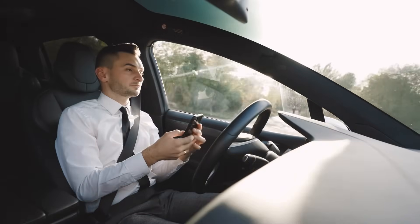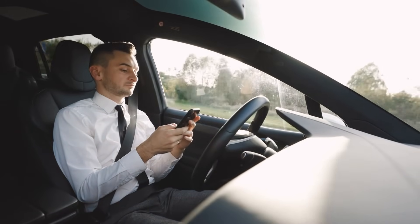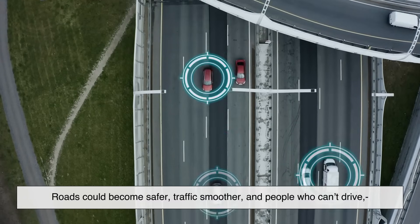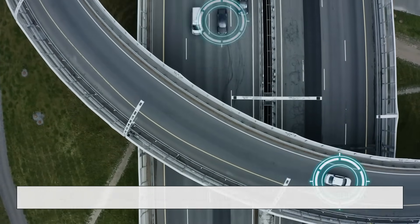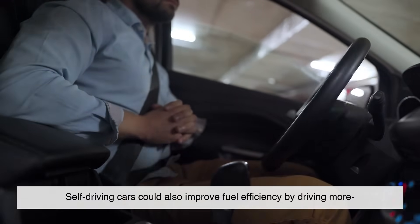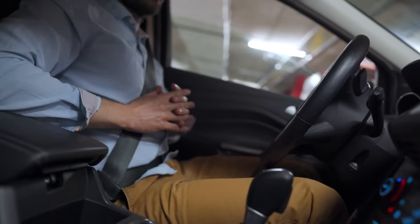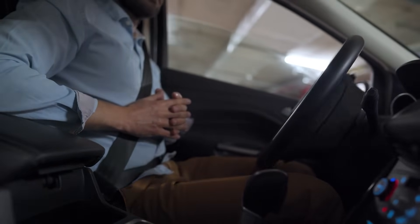Despite the challenges, the potential benefits are huge. Imagine a world where accidents caused by human error — like texting while driving or drunk driving — are drastically reduced. Roads could become safer, traffic smoother, and people who can't drive, like the elderly or disabled, could gain independence. Self-driving cars could also improve fuel efficiency by driving more smoothly and reducing traffic jams. Delivery trucks could operate 24-7, lowering costs and speeding up services.